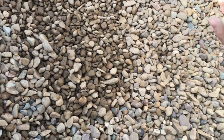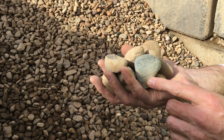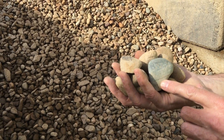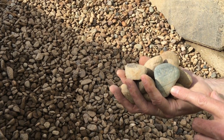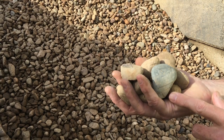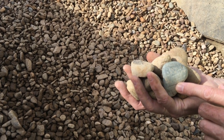40 millimeter river pebble — used to be Nepean river pebble, but the Nepean resources closed up and now it's just river pebble. The 40 millimeter size is sometimes used in waterproofing roof applications, but more often than not in a garden as a mulch.